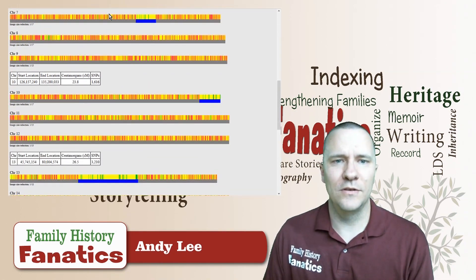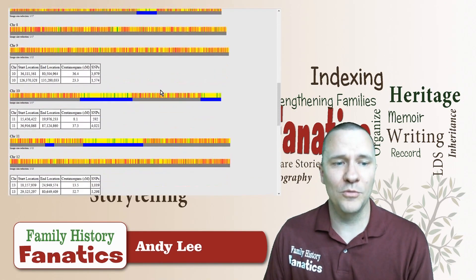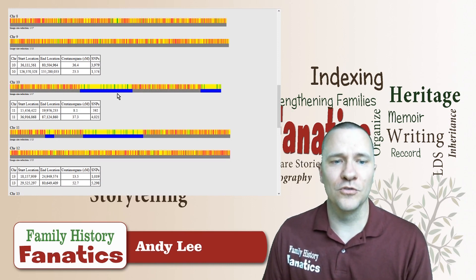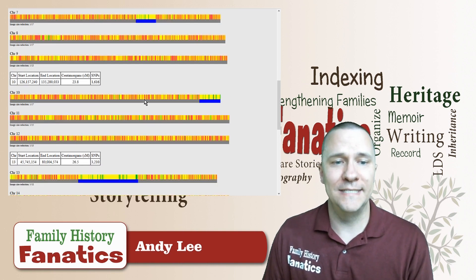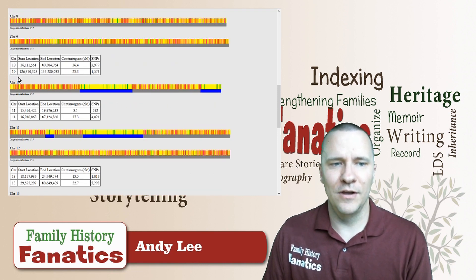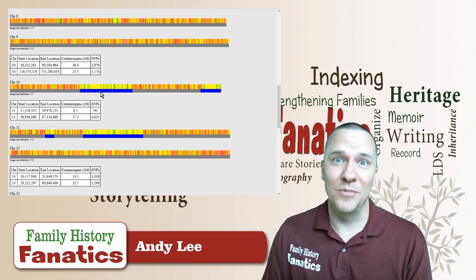As we go down to chromosome number 10 — remember, chromosome 10 had quite a bit, almost half the chromosome in two big chunks, one in the middle and one on the end. But when looking at my dad, he didn't get that segment from the middle. All he got was that segment on the end, from 126 million to 135 million. That segment got passed down unchanged, but the middle segment was lost.